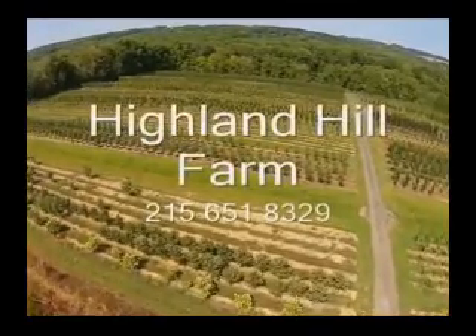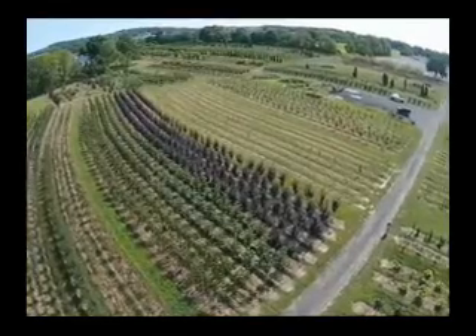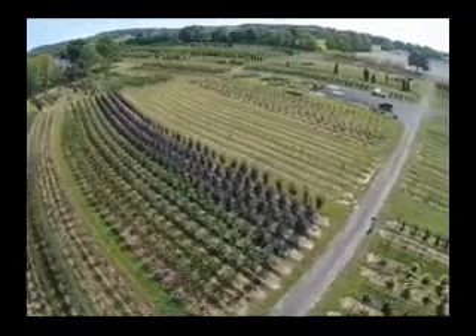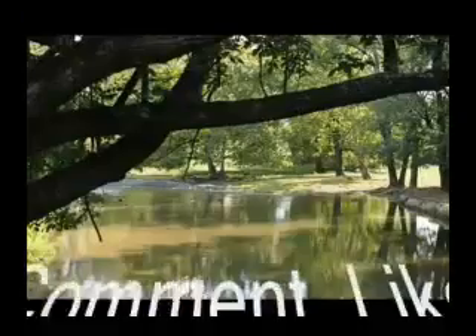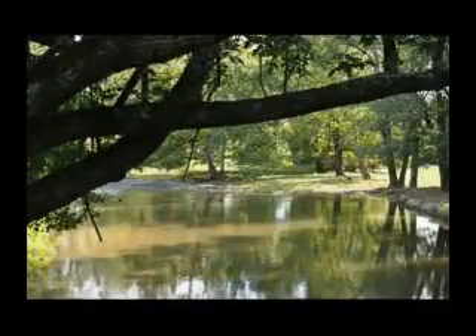This video is brought to you by Highland Hill Farm. We grow and sell screening and buffering trees for privacy and sound barriers. Thank you, everybody.